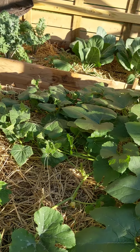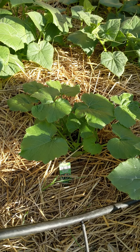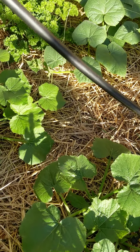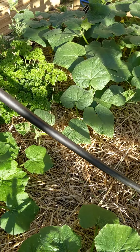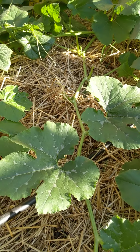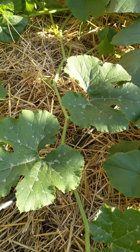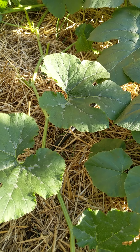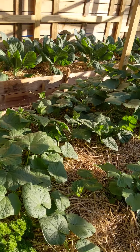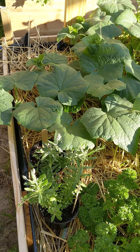Here we have a little butternut squash, and we also got zucchini from Lowe's — that's been in about a week and it's already taken off. Some of our spaghetti squash is appearing to get a little mildew or fungus from where it's rained and water dried, but overall it's very healthy.